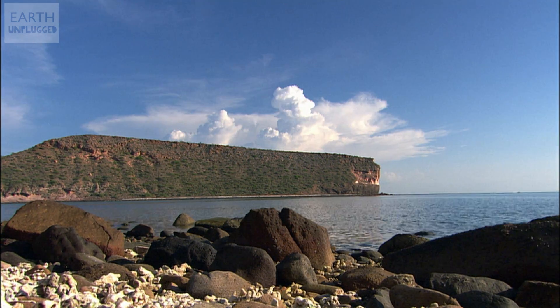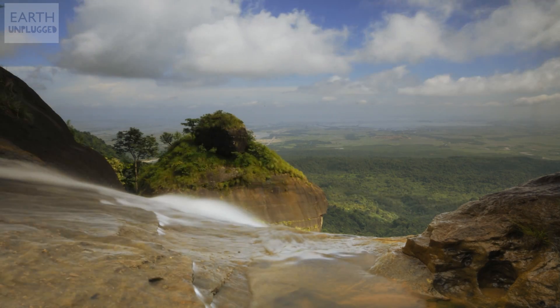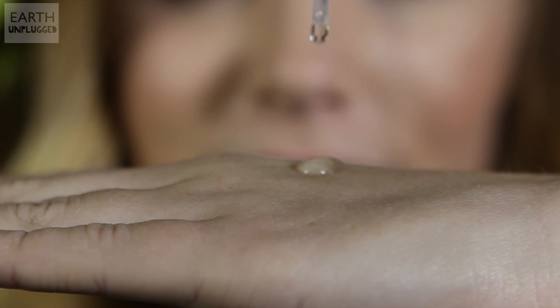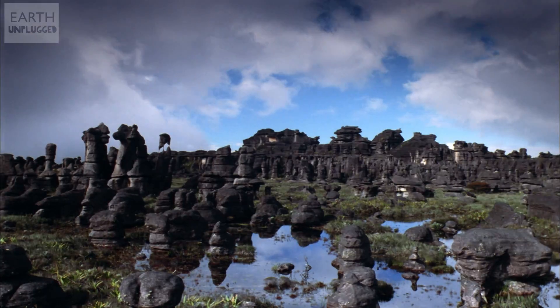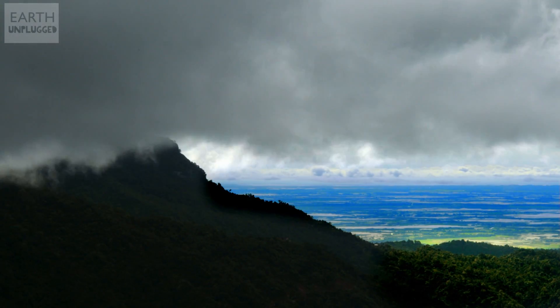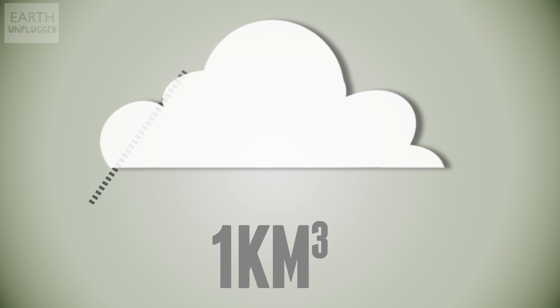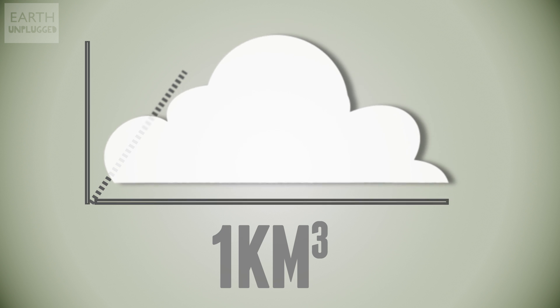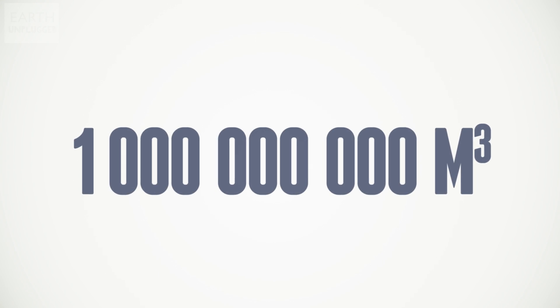Scientists have actually measured the water density of these clouds, and in one cubic meter of cloud — which is about this much — there is just a quarter of a gram of water, which is about this much. The average cumulus is roughly cubic in shape, typically around one kilometer wide, tall and long, which gives this hypothetical cloud a volume of one billion cubic meters.